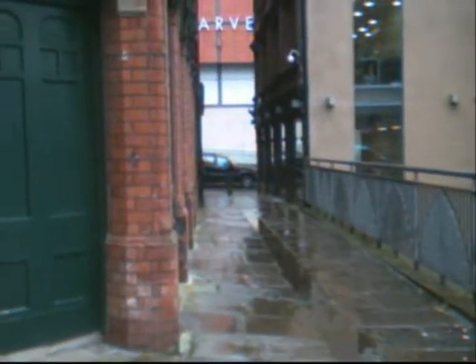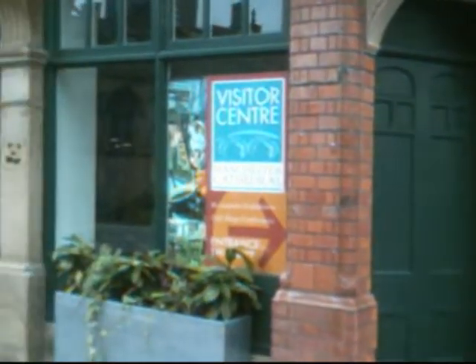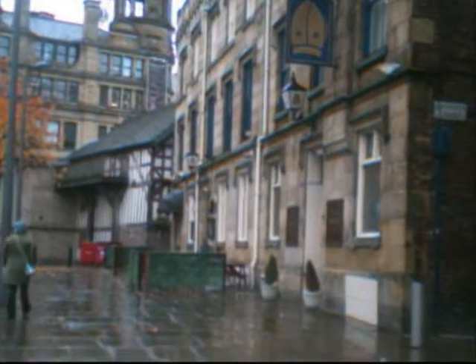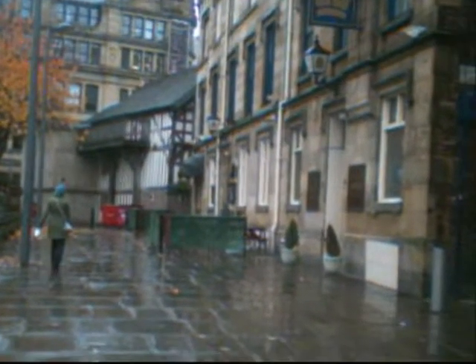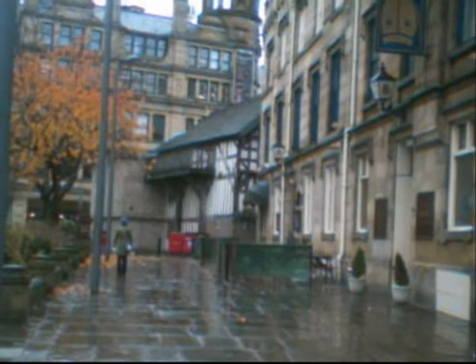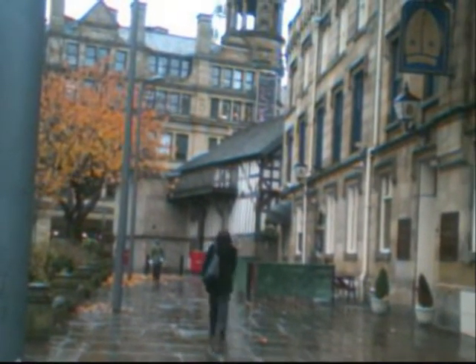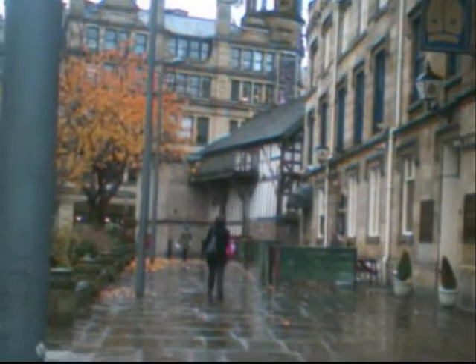We get a flavour of the medieval street pattern here — narrow access, alleyways — and some careful interpretation. The timber-frame building we see in the background, which is the back of Sinclair's Oyster Bar, is what has happened to one of the two known medieval buildings left, which have been moved twice. But at least we've still got them — I'll walk around to the front and show you how well it's been presented.